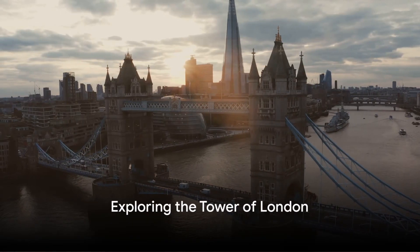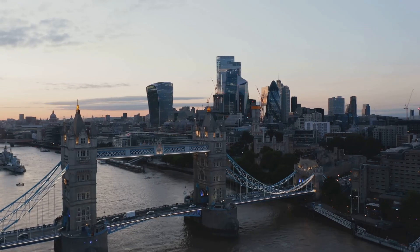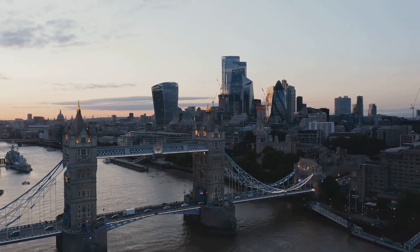Ever dreamed of visiting London and its historical sites? Imagine stepping onto the cobblestones of this iconic city, where history, culture, and modernity blend seamlessly.